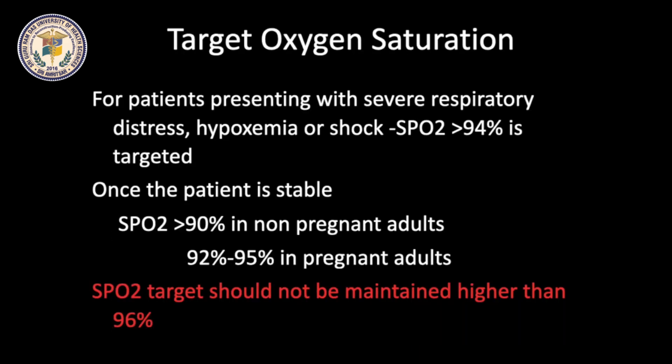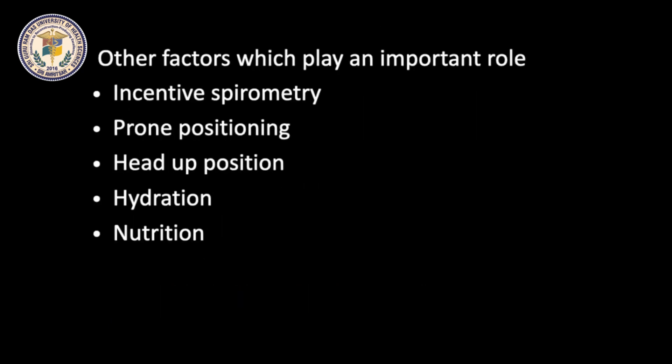SpO2 target for patients presenting with severe respiratory distress, hypoxemia, or shock is more than 94%. Once the patient is stable, SpO2 more than 90% in non-pregnant adults and 92-95% in pregnant adults is targeted. We should not target an SpO2 more than 96%.